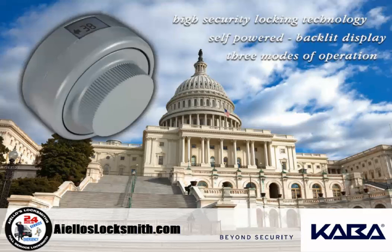Both Kaba Moss X-10 and CDX-10 locks are available for purchase through ILO's Locksmiths of Atlanta. If you have any questions about Kaba Moss X-Series Locks, please feel free to call us at 404-365-8556, or visit us on the web at ILOsLocksmiths.com. Thank you.